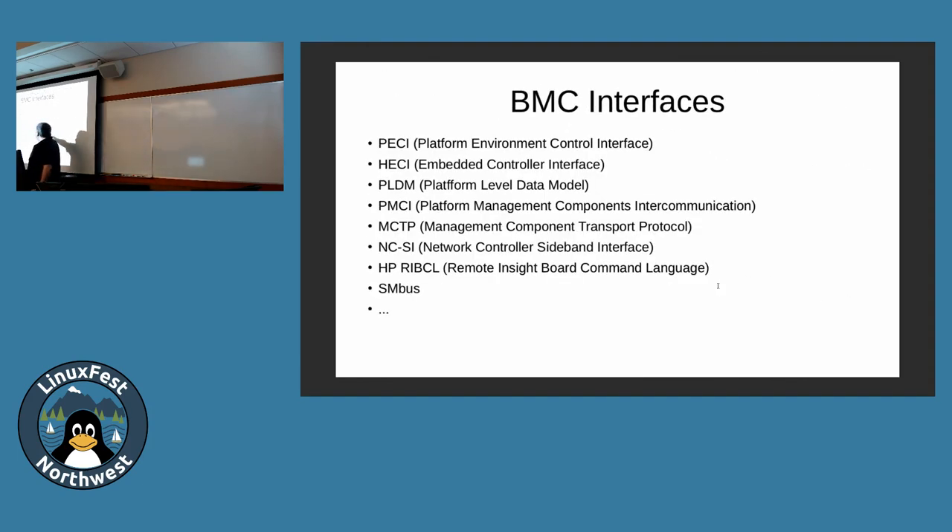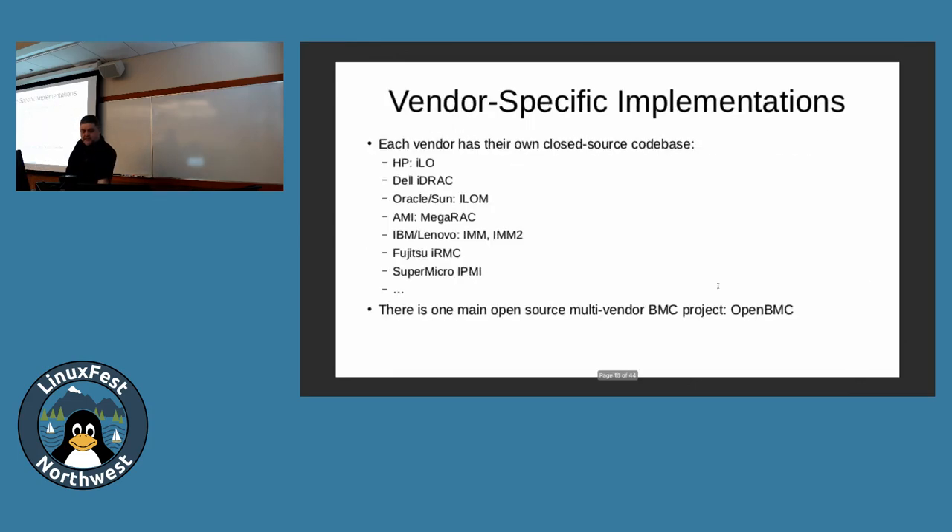HP has a proprietary protocol called HP RIBCL, which is only used in an ILO system. Dell will have their own. There are probably multiple protocols, not just one. So you really have to dig into the vendor docs to understand what you've got, and you have to sniff them because you can't trust that the vendor docs will be complete.